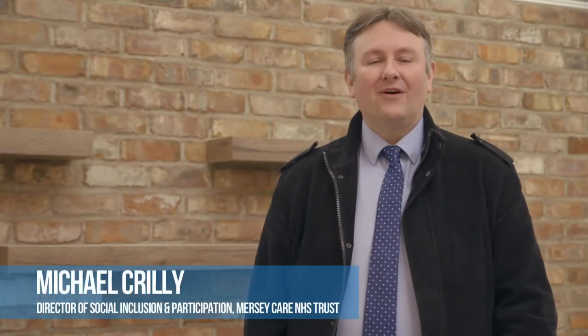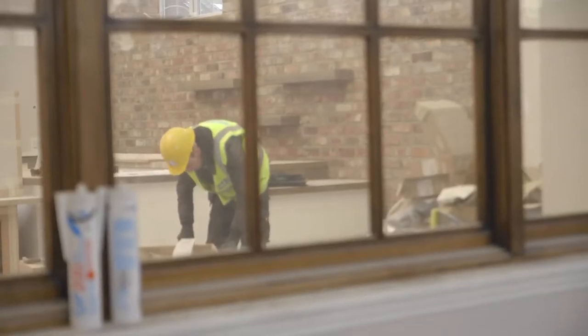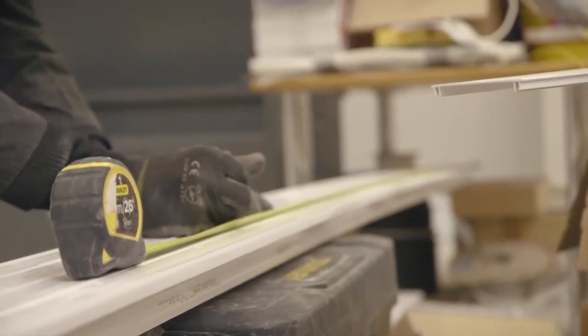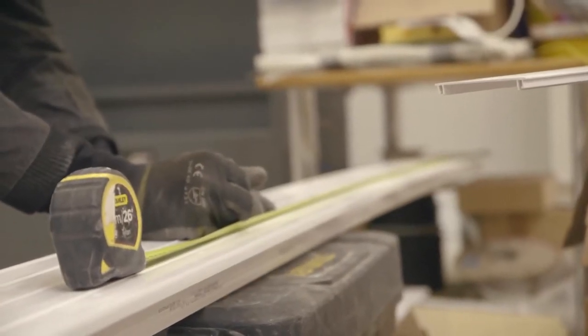Welcome to the second of our Life Rooms video casts where we're looking at how we're transforming the former Walton Library into the brand new Centre for Recovery and Social Inclusion. We're inside today and the work is progressing really well — everything's on track to be completed in the spring of 2016.